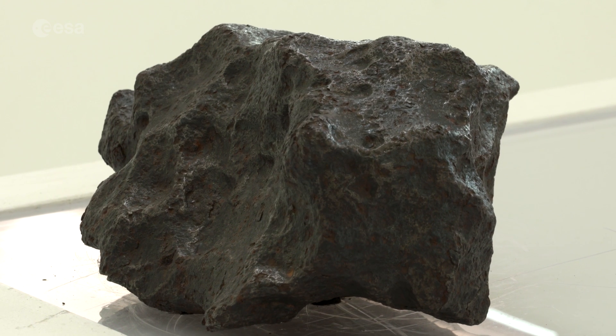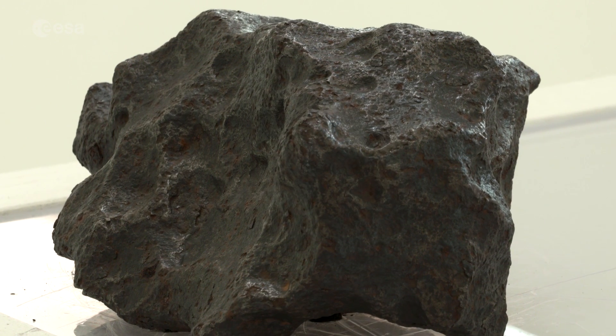And here it is — a sizeable chunk of iron meteorite, slap bang in the middle of the Dikos offices. And the person who brought it here is the founder and owner of Dikos, Paul Vega.